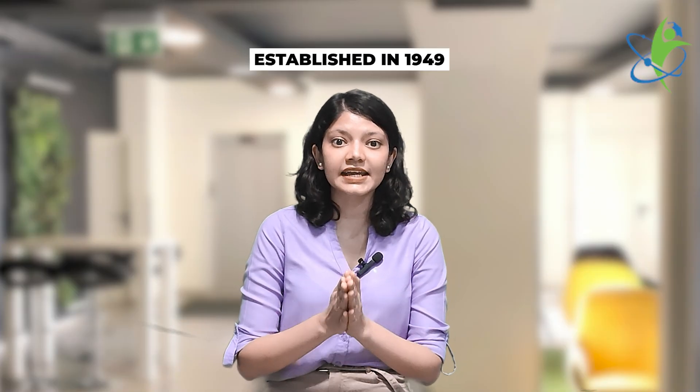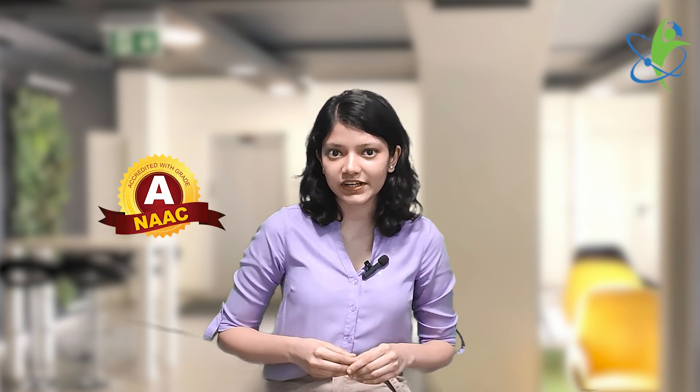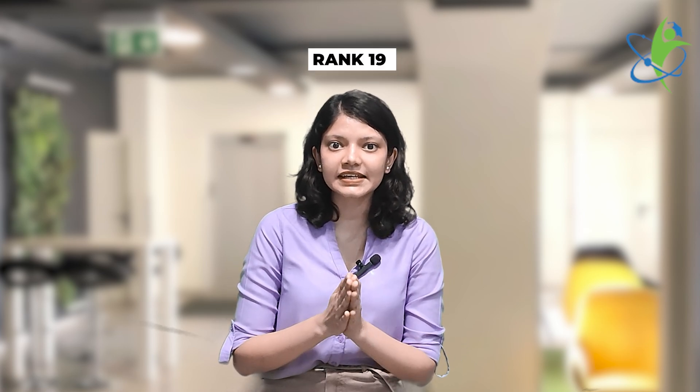Next is Savitribai Phule Pune University. Established in 1949, this state university is one of the premier universities in India, approved by the UGC and accredited by NAAC with an A-grade. This university is popularly known as the Oxford of the East and is NIRF 19th ranked.